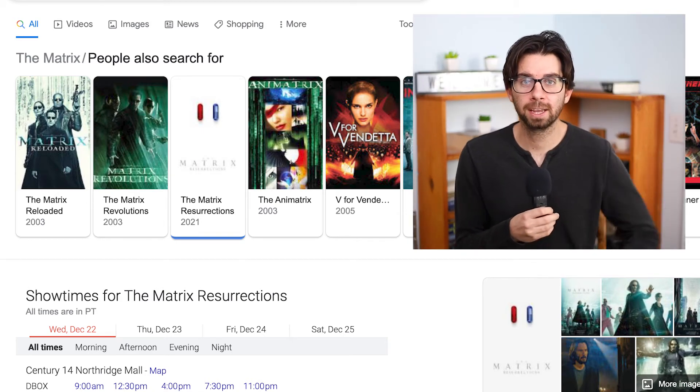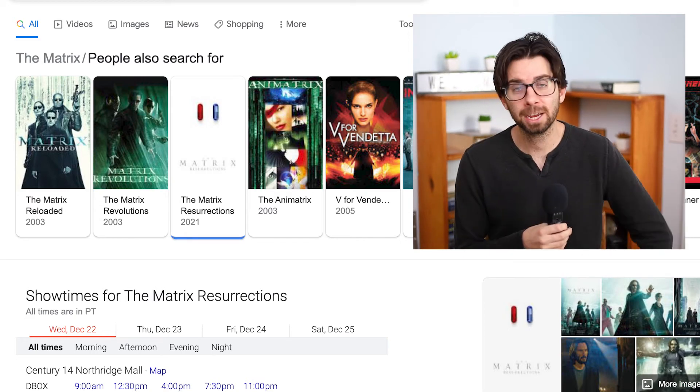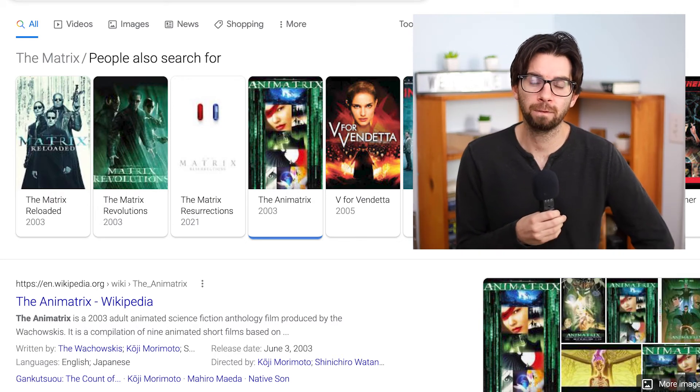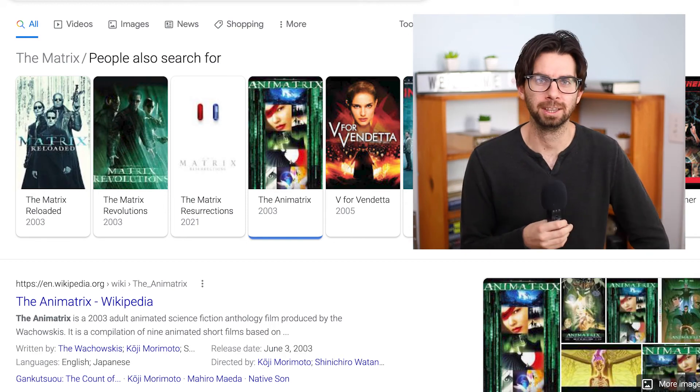I will throw the links in the description below when Matrix 4 comes out. And for a little bonus — The Animatrix, released in 2003, which is nine animated short films. Those are also on HBO Max, so a little bonus in there.